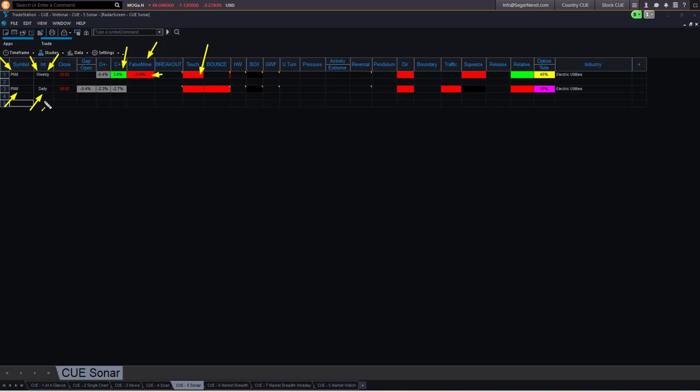Looking at the daily row: today it opened with a gap down of minus 0.4%, then went down further by another minus 2.3%, closing down relative to the previous close by minus 2.7%. On the daily interval also, it touched a memory resistance and bounced down from it. Once again, you could read all that information even before opening the chart.